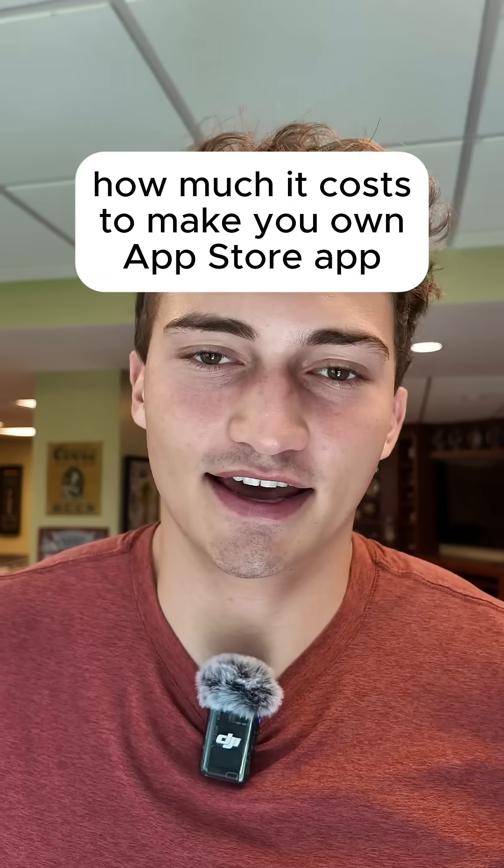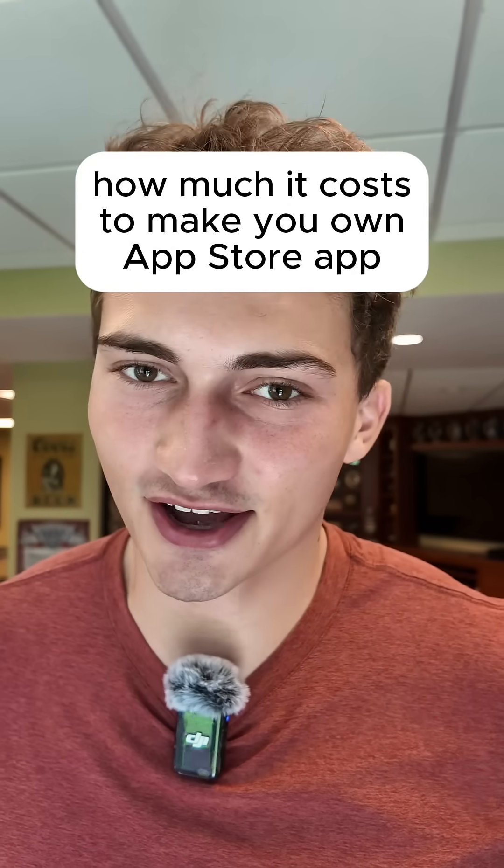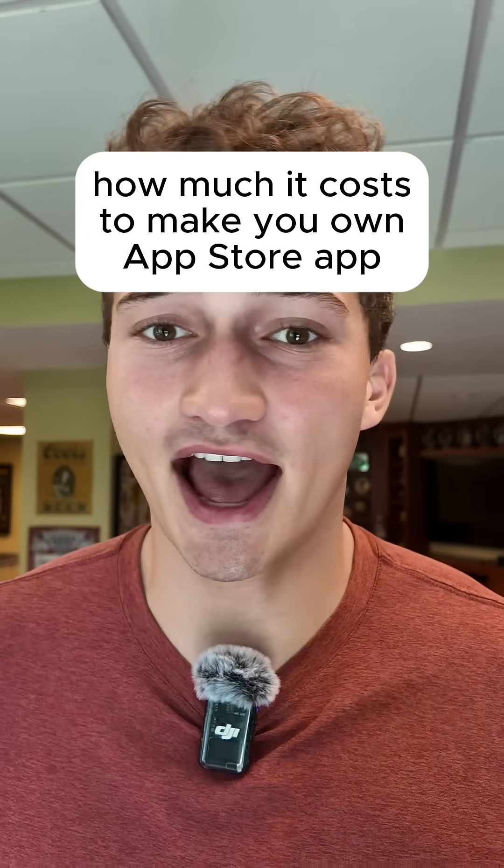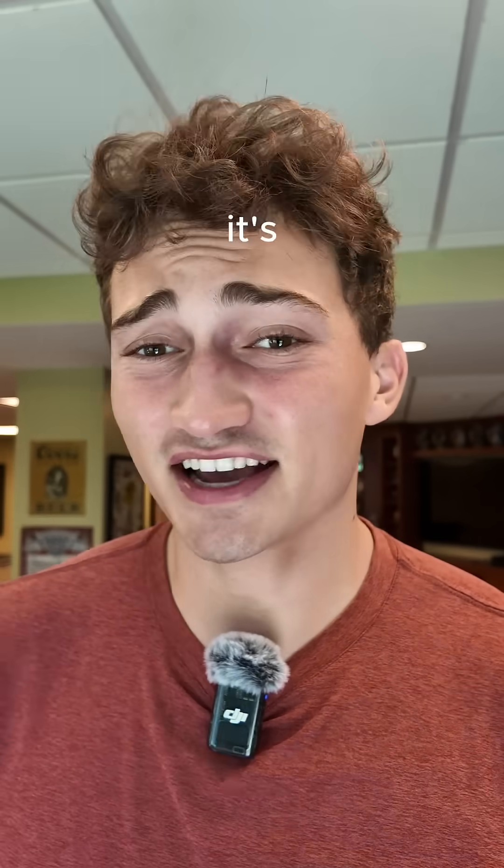I have my own app on the App Store, and a lot of people have asked me how much does that cost to do. It seems like something that costs a fair amount of money to get your own app on the App Store and run it. But it turns out it's actually pretty cheap.